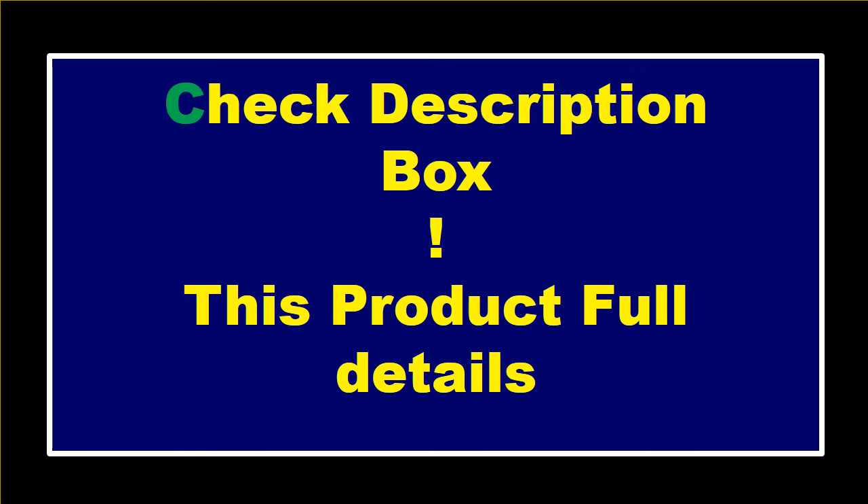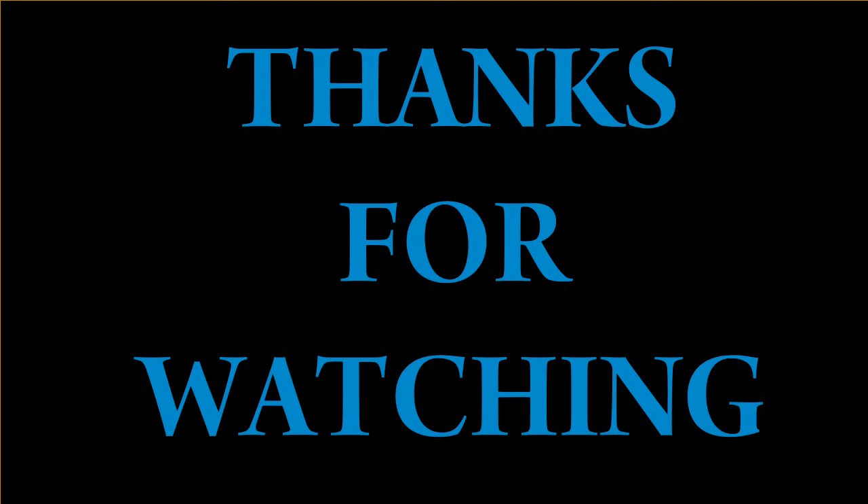If you want to buy this product, please check the description box. Thanks for watching and see you again.